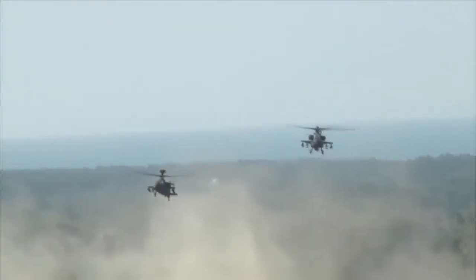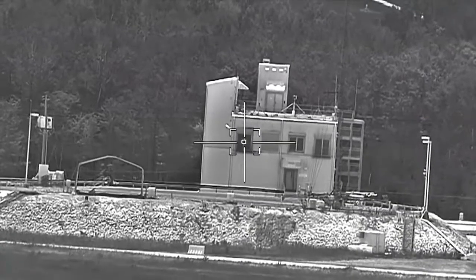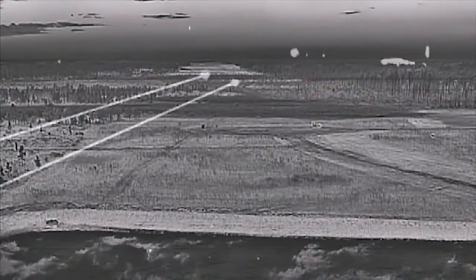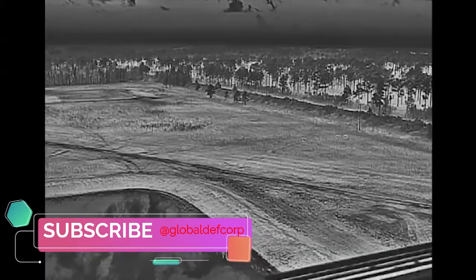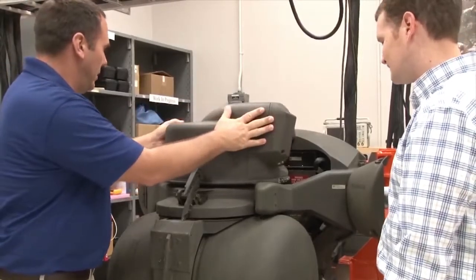Longbow enables the Apache attack helicopter to prosecute targets day or night in adverse weather and obscured conditions. Additional modes include Terrain Profile Mode, which significantly aids aircrew situational awareness to avoid terrain and large obstacles under degraded environments including weather and battlefield conditions, and target location queuing to the Apache's Modernized Target Acquisition Designation System. Advanced AH-64E capabilities include doubling target detection ranges from 8km to 16km, 360-degree surveillance and single target track across land, air, and sea missions, and improved detection of smaller unmanned aerial vehicles.